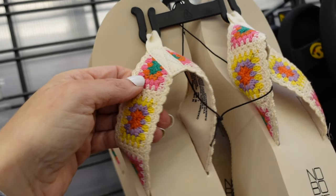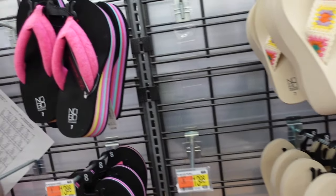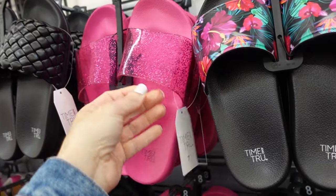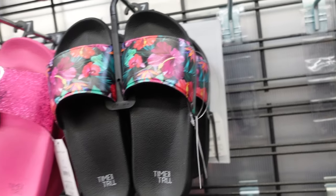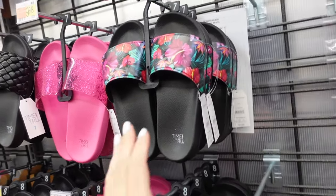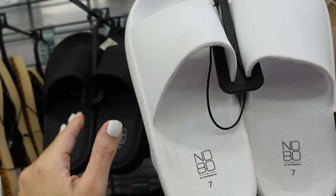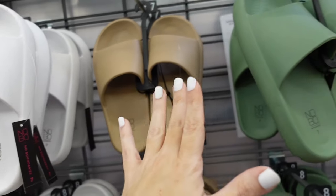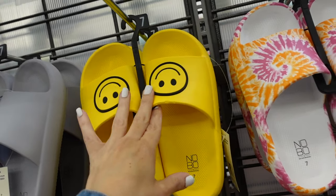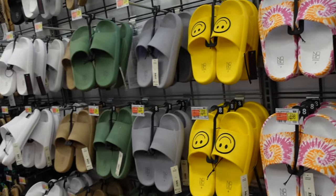New crocheted flip flops from No Boundaries have crochet detailing with a wedge in beige for $13.98. Slide sandals from Time and True have a flat rubber bottom for $9.98, also available in hibiscus for $9.98. No Boundaries foam slides have a rounded toe in white, black, camel, green, and gray. The smiley face slides are back — slightly different from last year — in white, orange, and pink tie-dye, all $14.98.